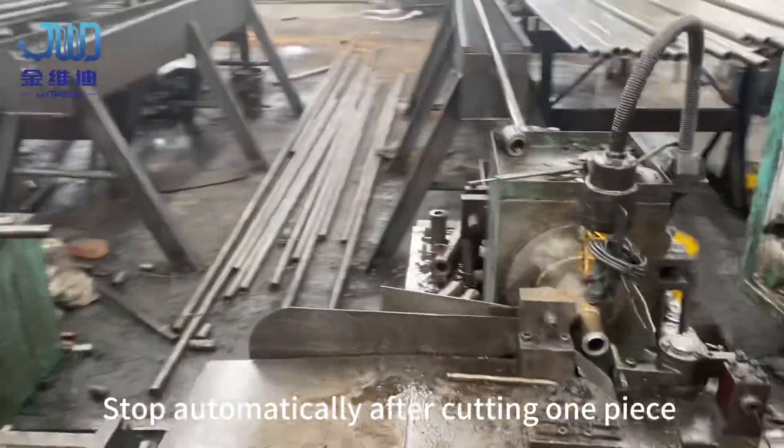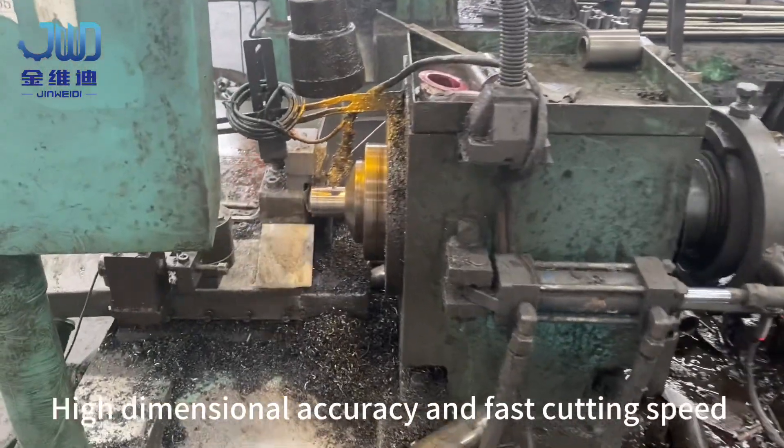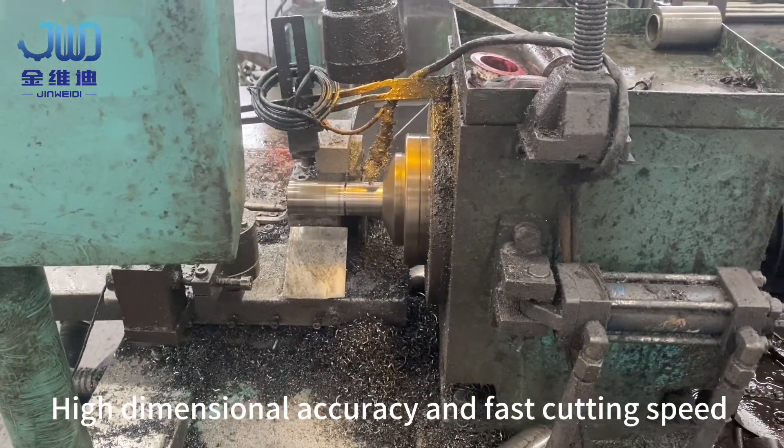The machine stops automatically after cutting one piece, with high dimensional accuracy and fast cutting speed.